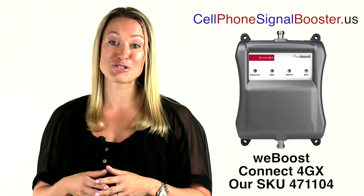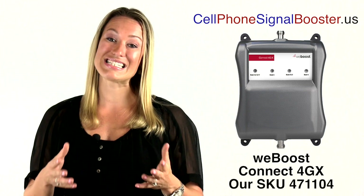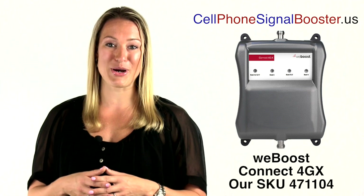It keeps your phones, along with all the other phones in your establishment, connected to their respective provider's cell phone tower. It is easy to install, with complete instructions included in the package, along with toll-free phone support.